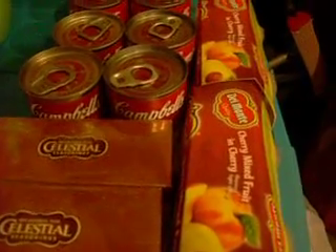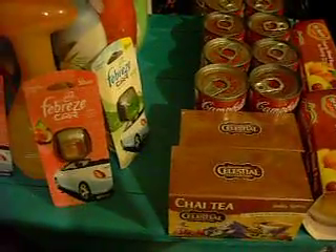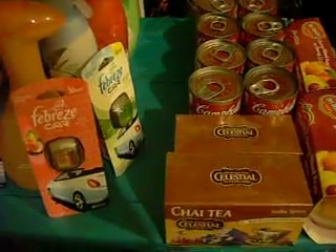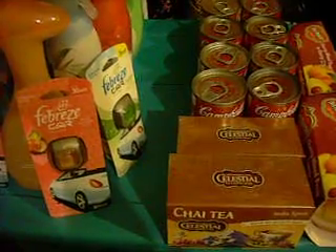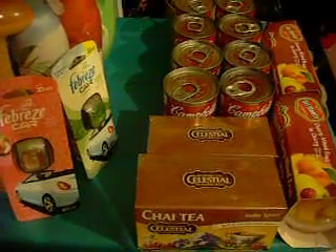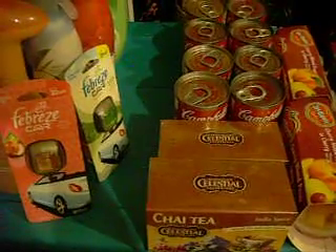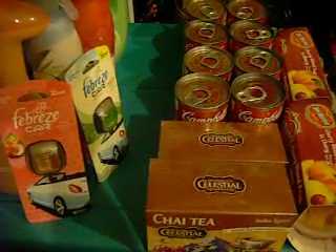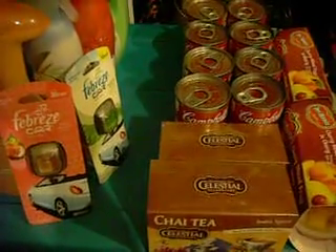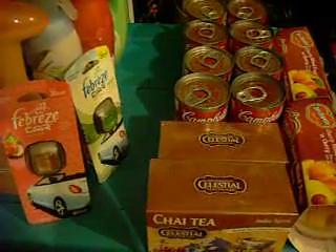The dollar off coupon on the Celestial teas doubled, so two dollars off those. The coupons on the Campbell's soup were 40 cents off four cans, and that doubled to 80 cents. The Del Monte coupon was a dollar off two, and that doubled too. It came to $12.40. With the $0.16 tax, that's $12.56. I took off the $10 Kmart coupon, and my out-of-pocket was $2.56.